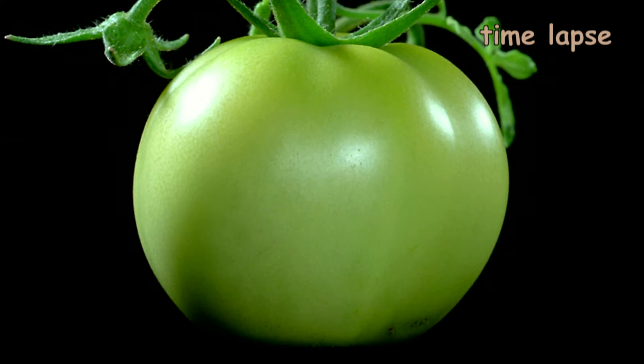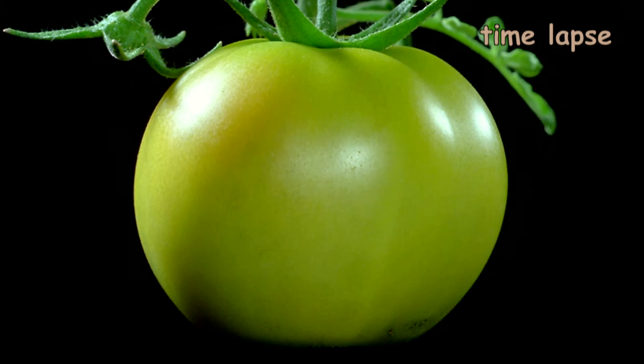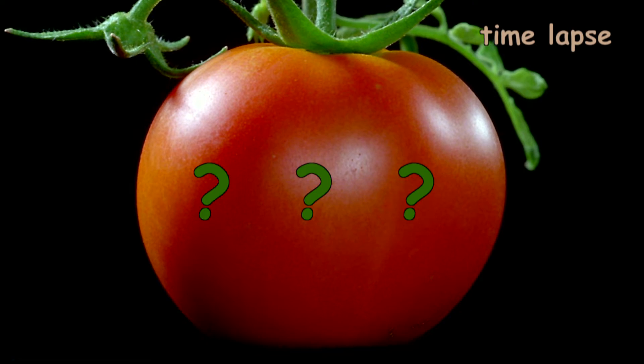Tomatoes start off being small and green and don't contain too much sugar. As they begin to grow and ripen, they get larger, and finally in the ripening process, they go from being green to red. How does that happen? The ripening process actually relies upon the action of a small molecule called ethylene.